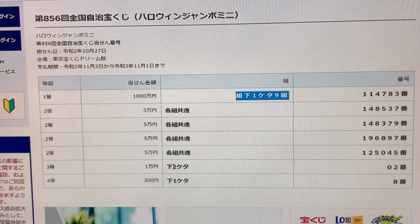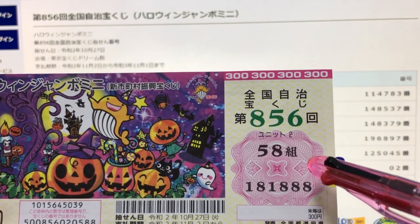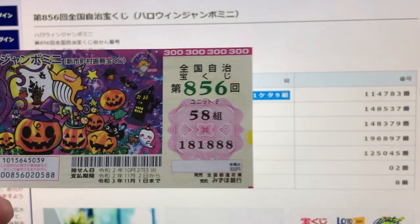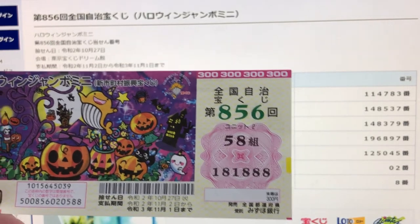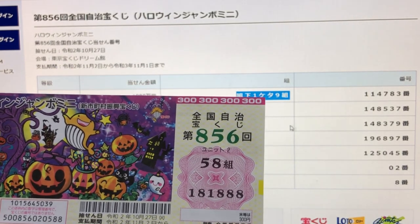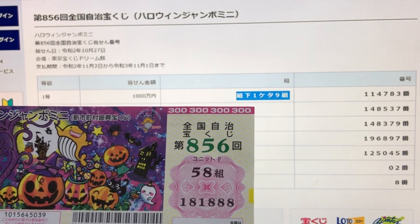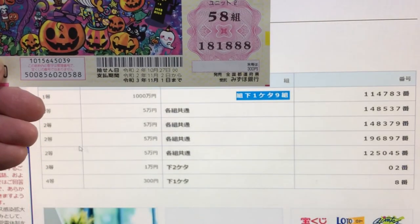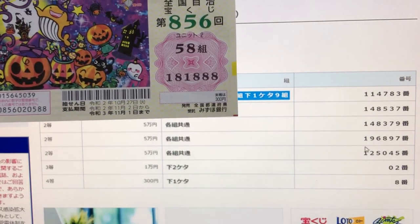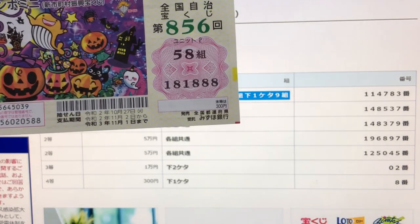Okay, let's check my ticket — Halloween Jumbo Mini, drawing 856. My grouping number is 58. My numbers are 1 8 1 8 8 8. Let's check the first prize — my grouping number ends in 8, so no good. Second first prize — no match. Second second prize — no match. Second third prize — no match. Last second prize — no match. But it looks like I won the fourth prize — I'm skipping the third prize because I have 88.